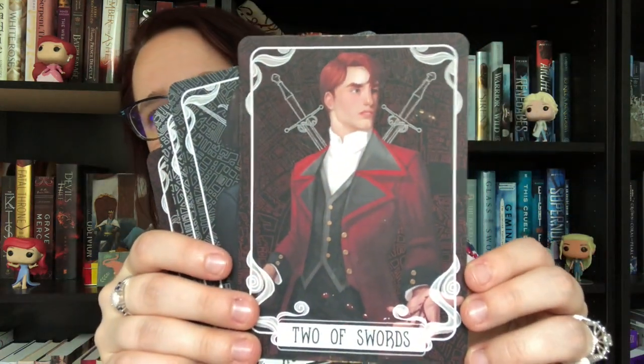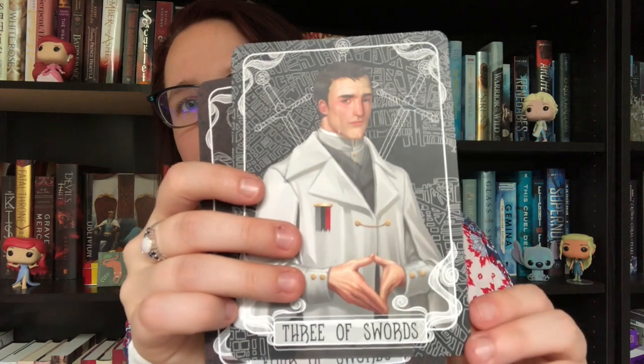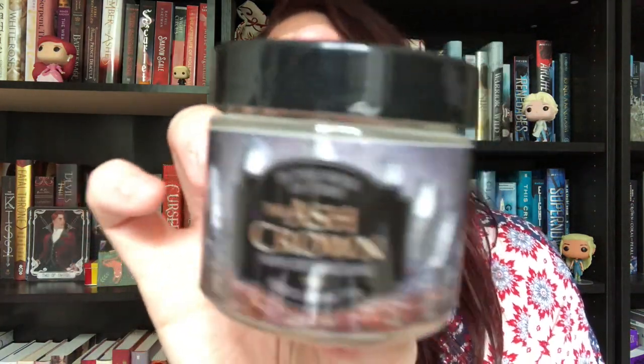Next we have our tarot cards — we have four because we didn't get any in the June box. We have the Two of Swords, which looks like Kell from A Darker Shade of Magic; the Ace of Swords looks like Lila; the Three of Swords is definitely another character from that series; and the Four of Swords features a pirate character. I can't remember the name but it's a great series by V.E. Schwab.